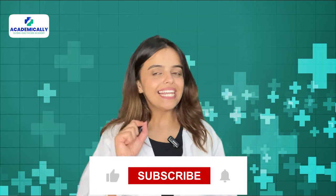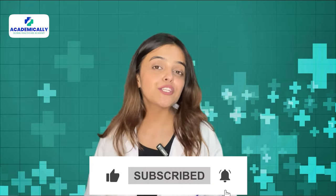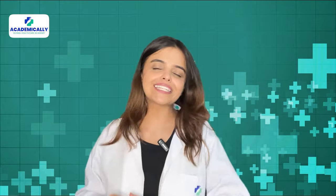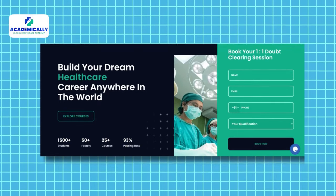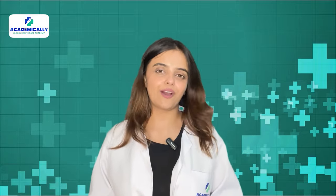If you find this video helpful, like this video and share it with your pharmacist friends who are planning to move abroad. I would also love to know about your preferred country to work as a pharmacist. Comment down below if you have any questions about the SPLE exam or about becoming a pharmacist abroad. Fill out the form given in the description for a free one-on-one counselling session with the experts at Academically. Thank you for watching, and this is Sunidi Shahi signing off.